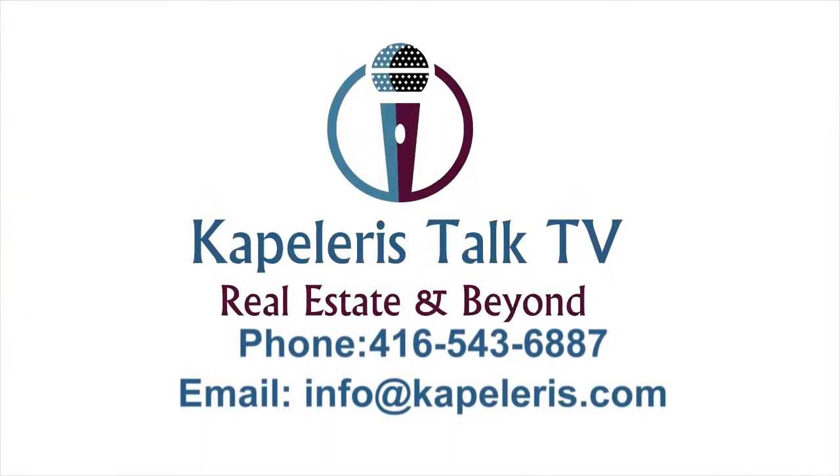For more information, you can call me at 416-543-6887 or email me at info@capilleras.com.